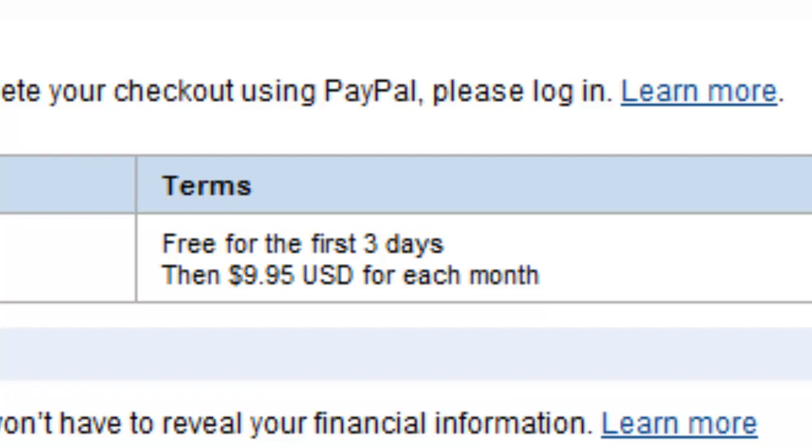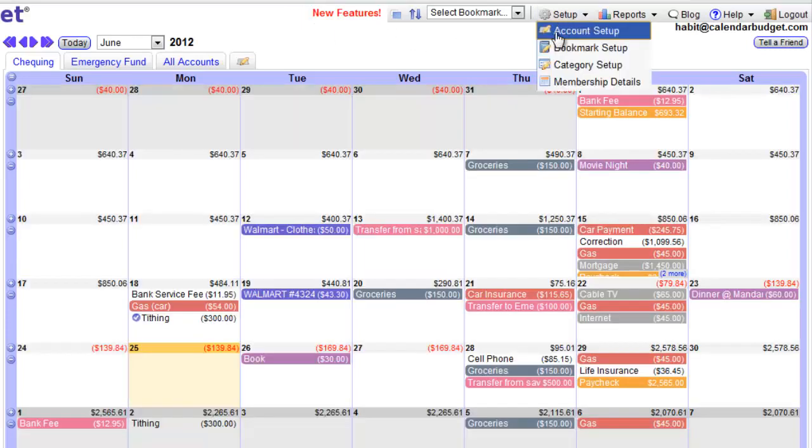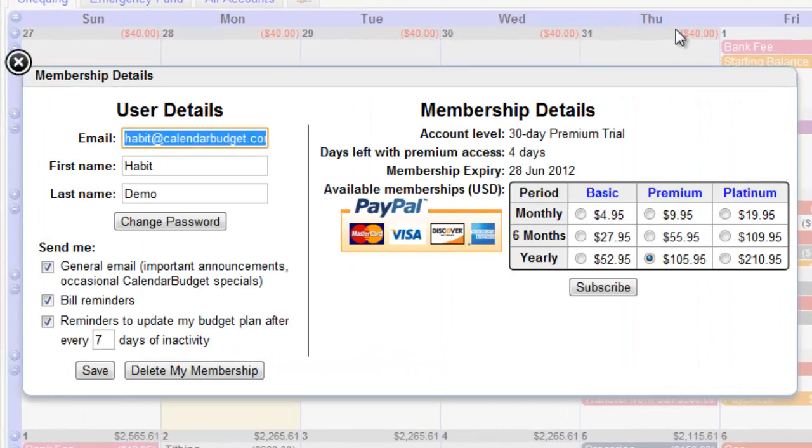I'm sure you've loved the way Calendar Budget has helped you stay in control of your money. I know it's been a blessing to me over the past five years as I've made several huge financial decisions. With Calendar Budget as a reference and planning tool, I've been able to easily see what my financial situation would be like in a few different scenarios.